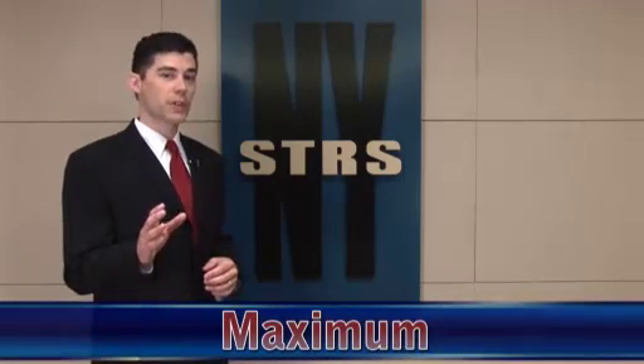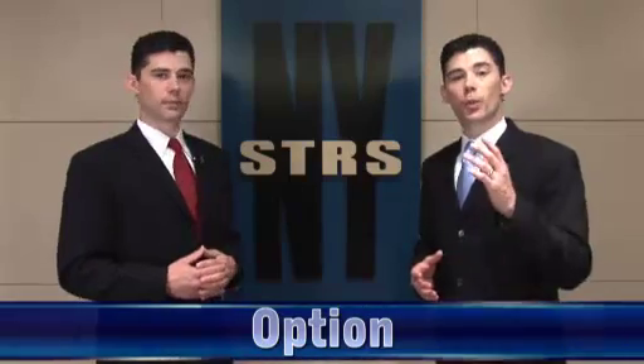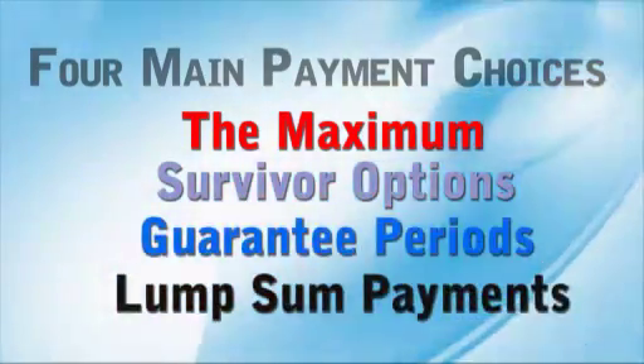Either the maximum — the most you're entitled to, but with no beneficiary coverage — or an option. Options can serve a similar purpose as life insurance. When you choose one, you determine what payment would be made to a beneficiary in the event of your death. The additional cost of providing this coverage means a lower monthly payment for you. The greater the coverage, the greater the expense. Let's take a closer look at your four main payment choices: the maximum, survivor options, guarantee period options, and lump sum payments.